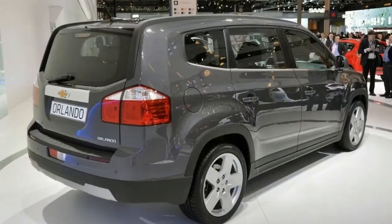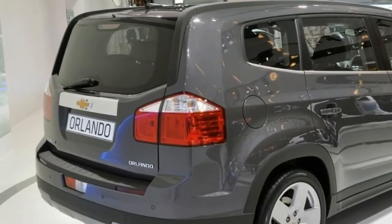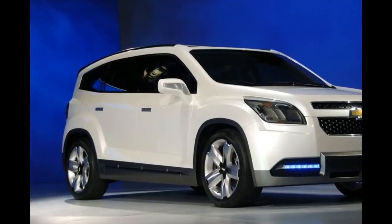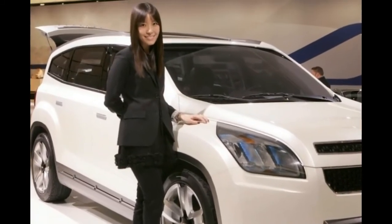Price and release date. The 2018 Chevy Orlando's exact release date is not yet known. It is expected to be valued at $23,000 for the base gasoline engine trim.